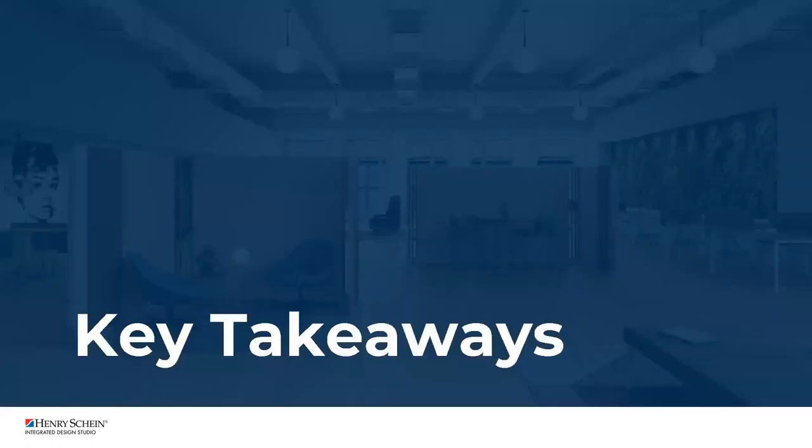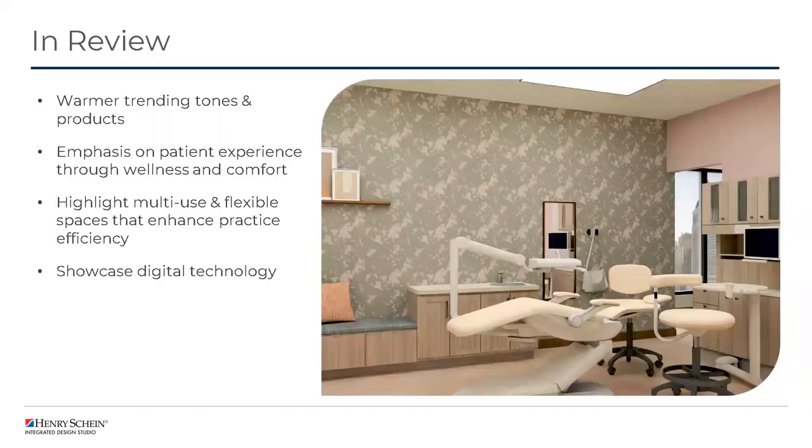Just to review the topics we covered today — overall we're seeing warmer tones trending, moving away from cooler gray tones, as well as some really cool products to consider whether you're building a new office, remodeling, or expanding. We wanted to emphasize the focus on patient experience through a lens of wellness and comfort, highlight the capacity to use multi-use and flexible spaces to enhance practice efficiency, and showcase different ways to leverage digital technology to set yourself apart from competitors and make a clear connection between what you're doing for a patient and what they see.